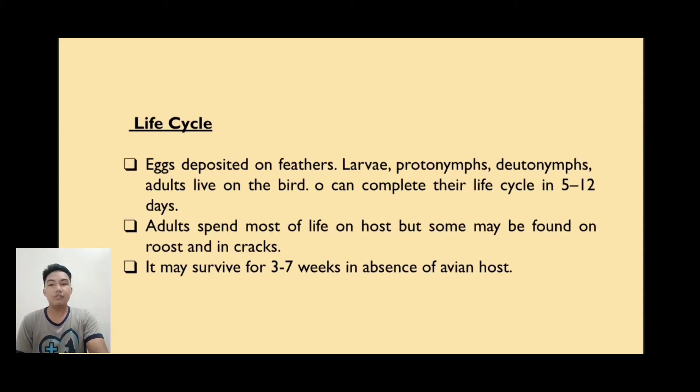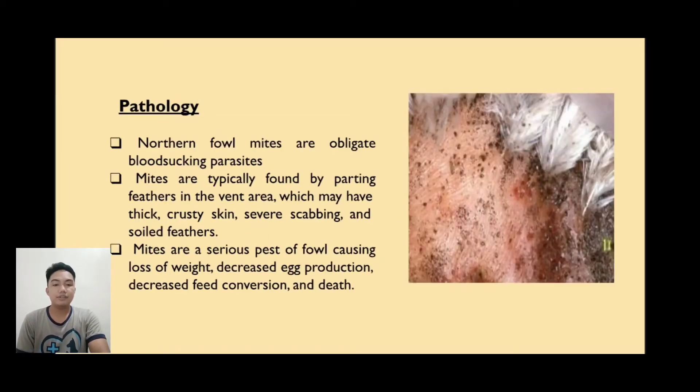Adults spend most of their time on the host, but some may be found on roosts and in cracks. It may survive for 3 to 7 weeks in the absence of an avian host. Northern Fowl Mites are obligate blood-sucking parasites. Mites are typically found by parting feathers in the vent area, which may have thick, crusty skin, severe crusting, and soiled feathers. Mites are a serious pest causing lost weight, decreased egg production, and decreased feed conversion.